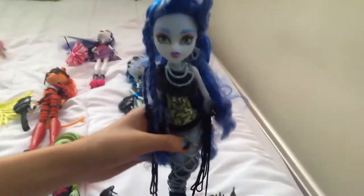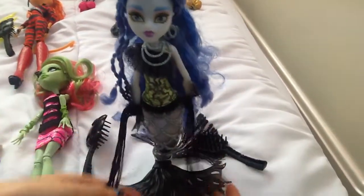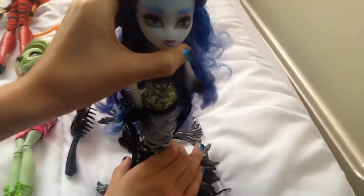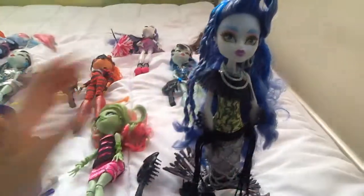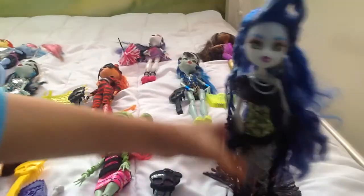We don't remember her name, so comment down below what her name is. She's a mom maid and she came with a brush. She's pretty and has this tail — it's like her stand. I think she's a ghost mixed with a mermaid. She looks pretty ghostly, and her hair is all spiked up.